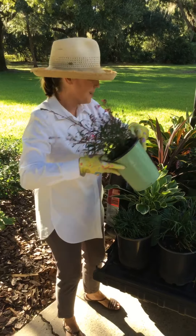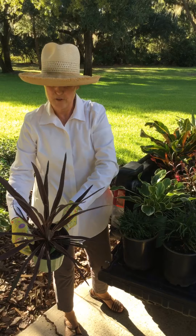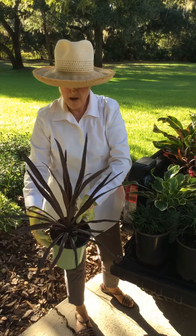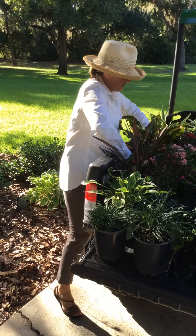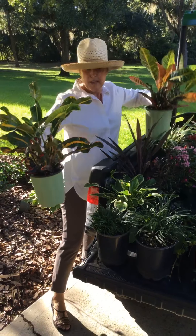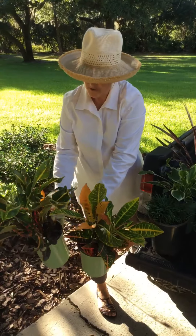The Red Sensation Coeur d'Alene is wonderful to put in your pots and containers. Also for the Crotons, we have Croton Mammy and Croton Petra — those are two per.